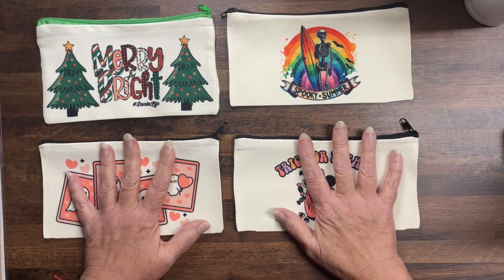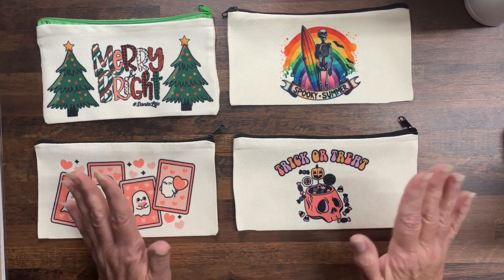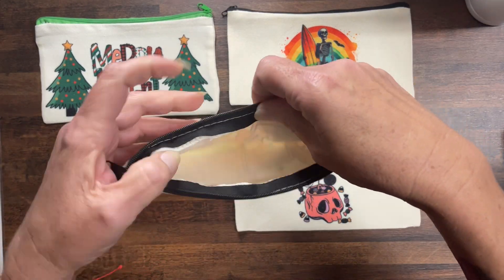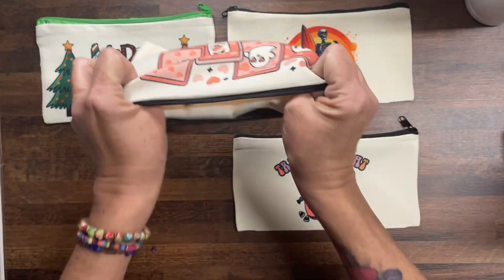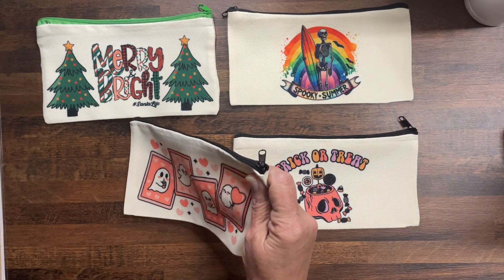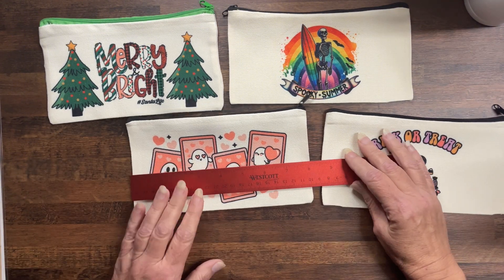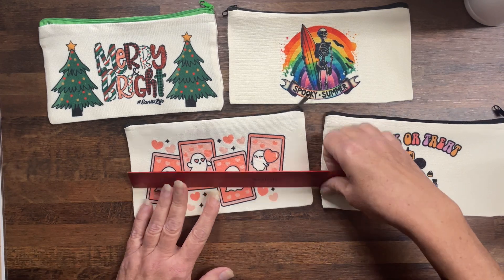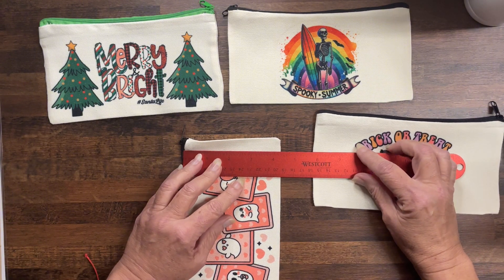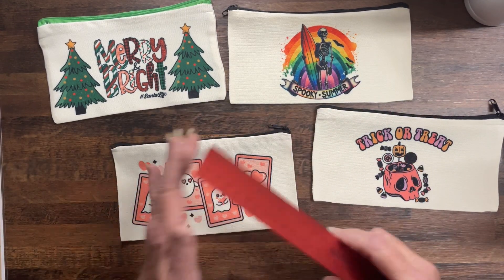These are going to be pretty inexpensive — probably the same price as a savings challenge. I had this excess stock that I needed to get rid of and thought making little bank bags would work. They're not lined — just complete canvas. They measure approximately eight inches across and approximately four and a half inches high.